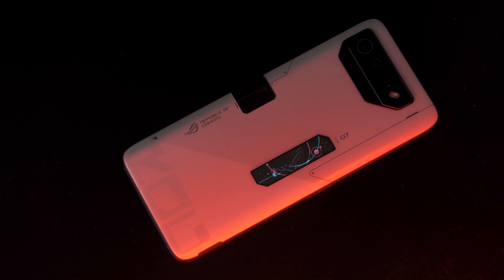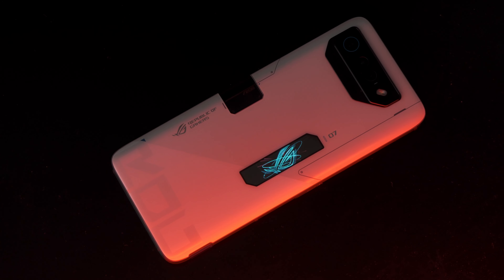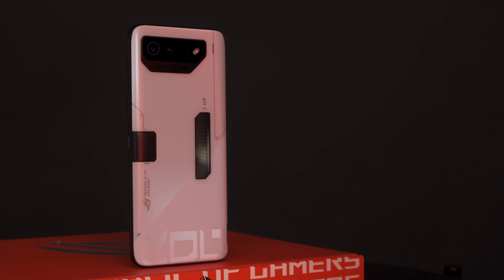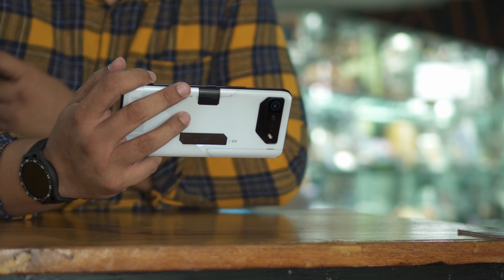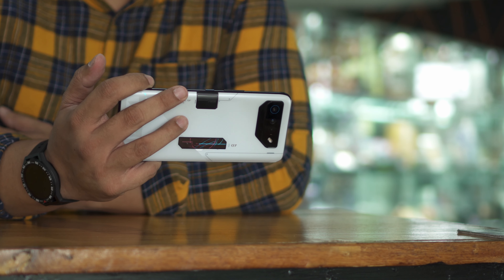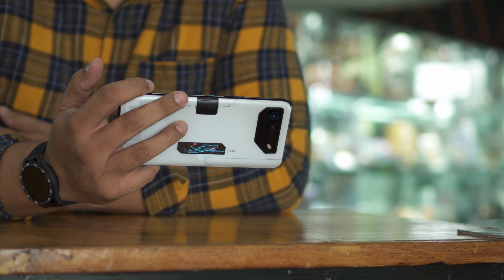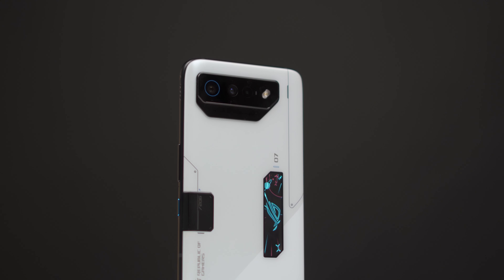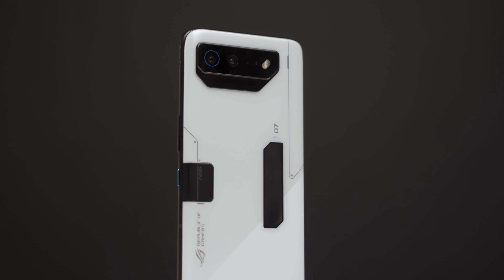If you're a serious mobile gamer, you'll definitely like the aesthetic of the ROG Phone 7. There's a display at the back that tells the world what you're doing — if you're charging, playing, in X mode, or have a notification. It's actually pretty useful if your phone is face-down and you get a notification. The phone also has gamer aesthetic lines and a vent that we'll talk about later.